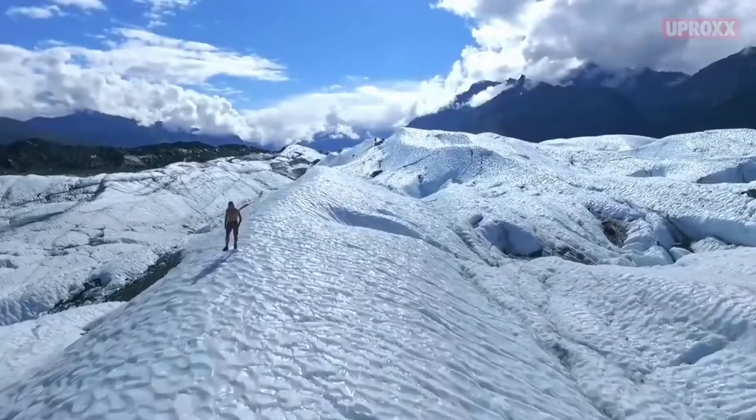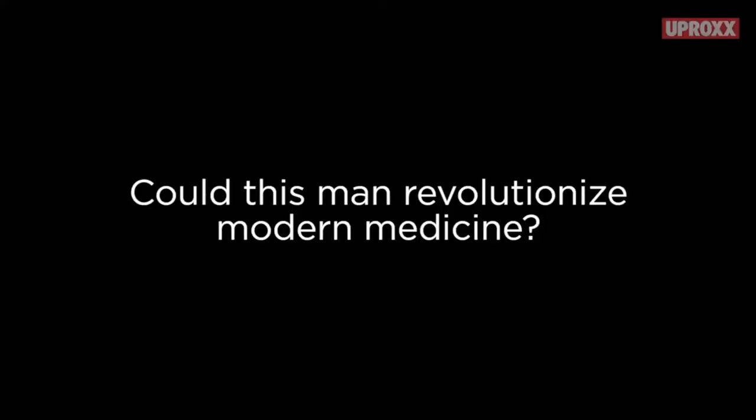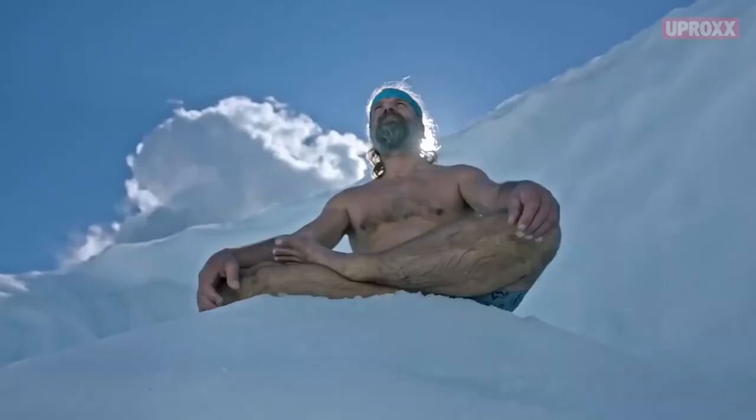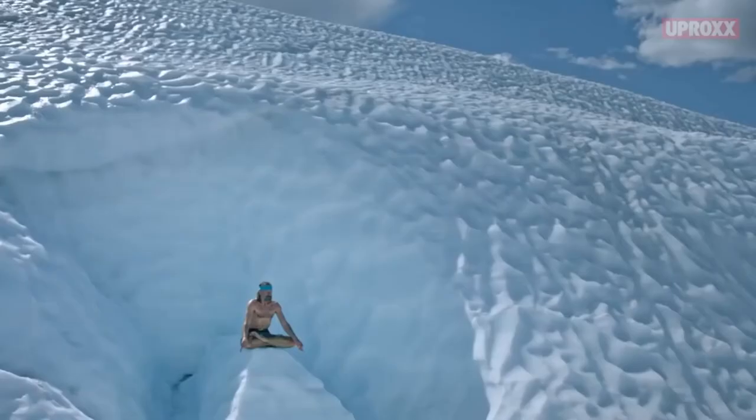Wim Hof is quite extraordinary, having defied the odds on what people are capable of and making the science community question what they thought they understood about human potential. His methods and techniques can be applied in various aspects of life.